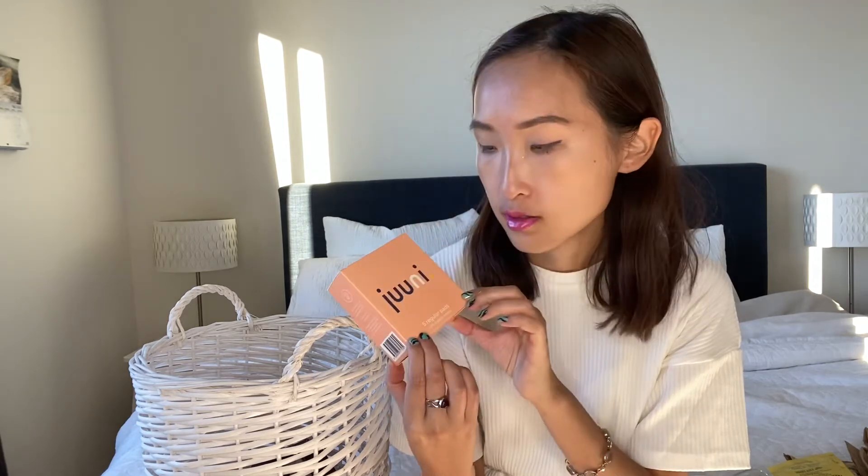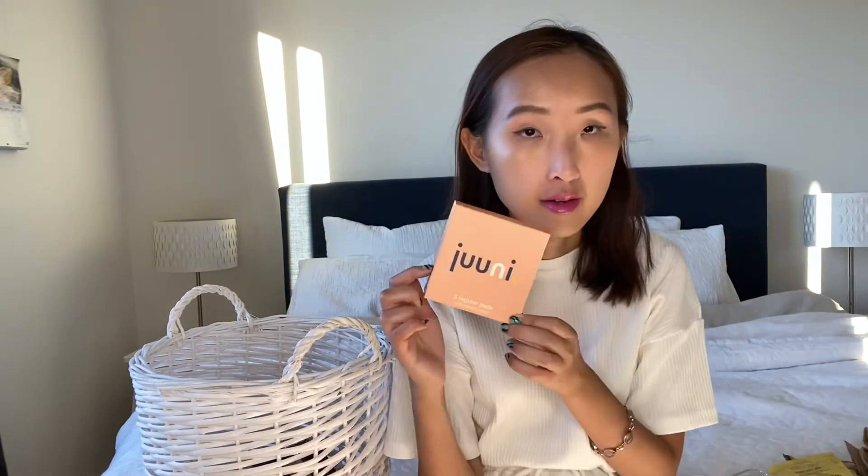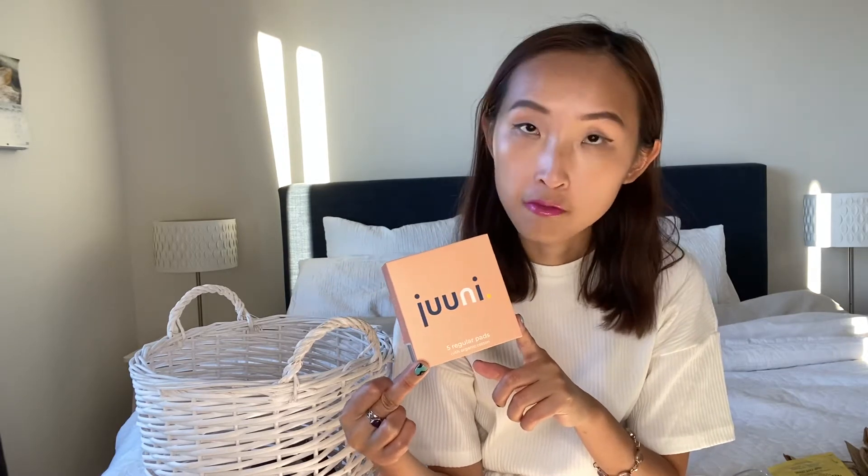Next, feminine pads from Juni, a subscription box. If you use tampons or pads, they have all different types — you make a subscription bundle and they send it every month, sometimes including chocolates or candy. I'm not buying them anymore but I recommend Juni if you want more variety beyond the basic options at supermarkets or chemists.